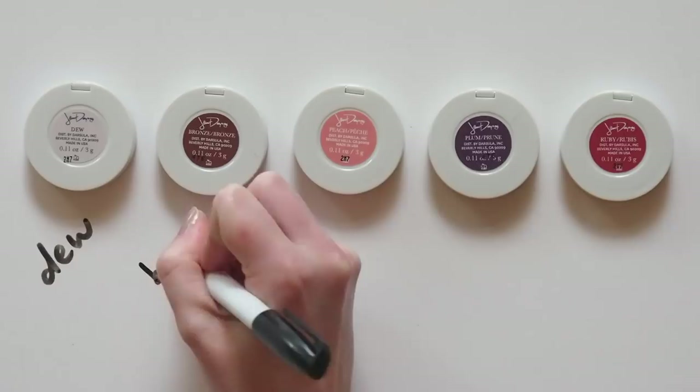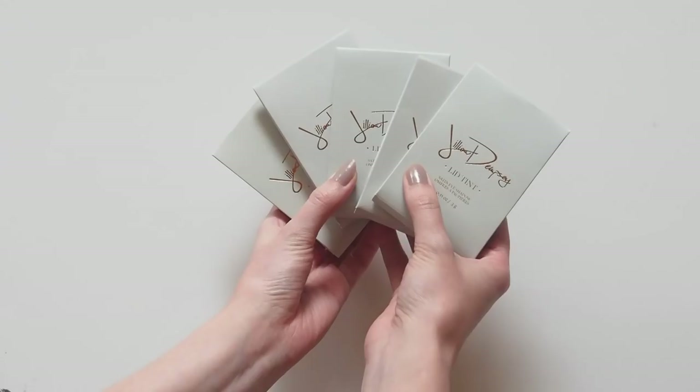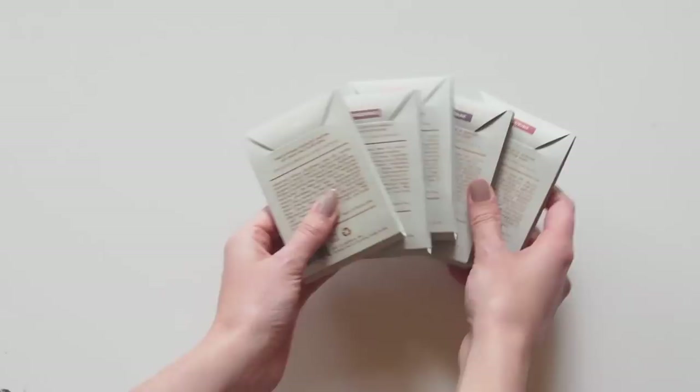They were just named in Into the Gloss' top 25 products of the year, Lisa Eldridge loves them, and you'll find them in most famous makeup artists' kits. To quote the packaging — I agree, this is well worth the hype.